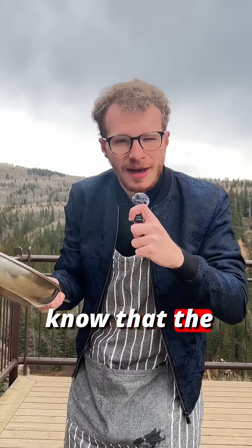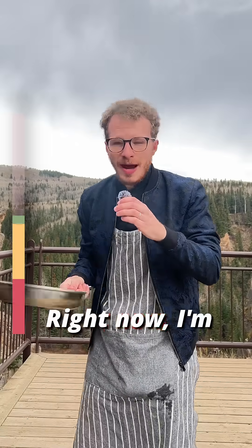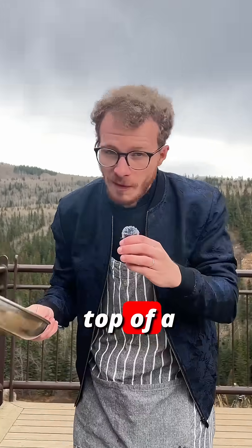Cooking fact of the day! Did you know that the higher altitude you go, the worse you get at cooking eggs? Right now, I'm 1,200 meters up on top of a mountain.